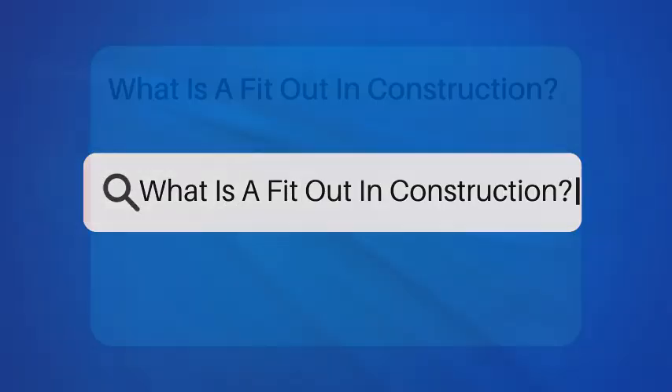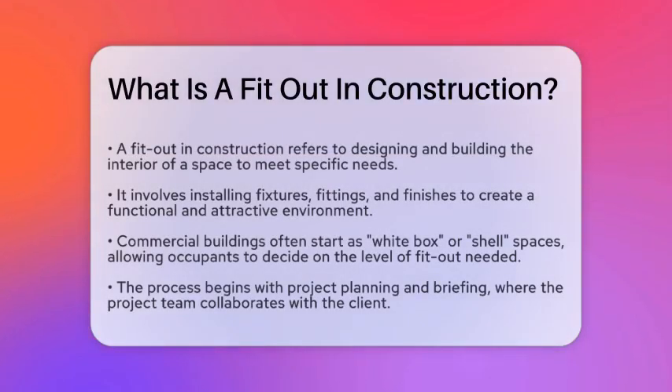What is a fit-out in construction? If you're wondering what a fit-out is in the context of construction, you're about to find out. Imagine moving into a new office or store, but the space is completely bare — no walls, no flooring, no lighting. That's where a fit-out comes in.